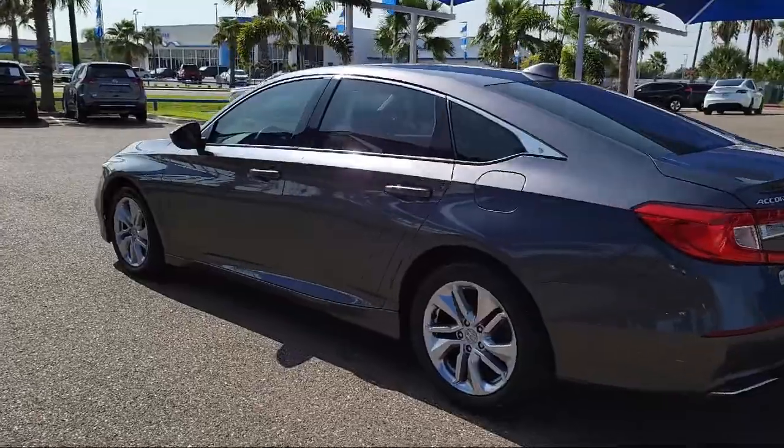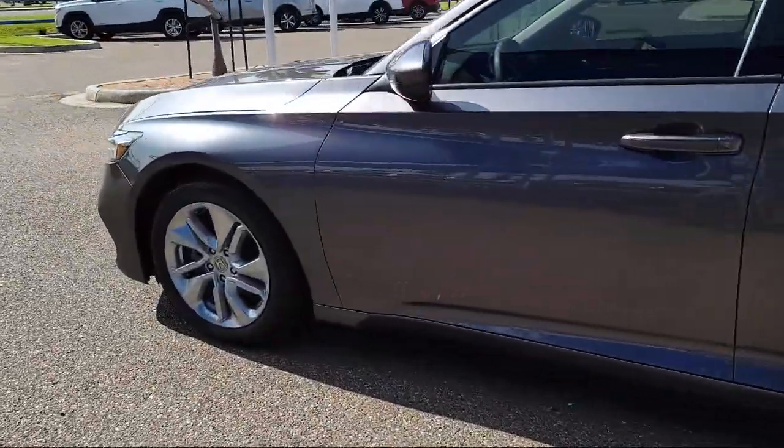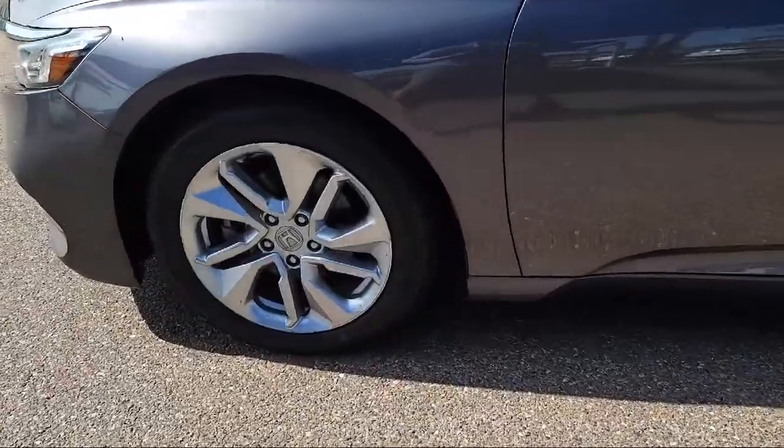It also features keyless entry, air conditioning, speed sensing steering, and a tire pressure monitoring system, and has less than 60,000 miles on the odometer.